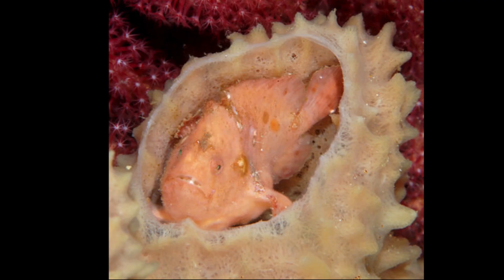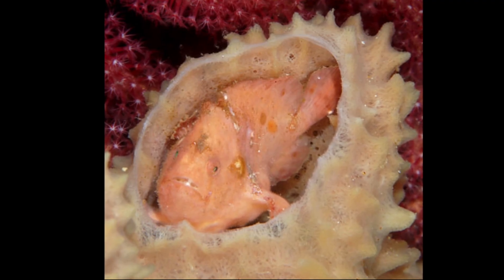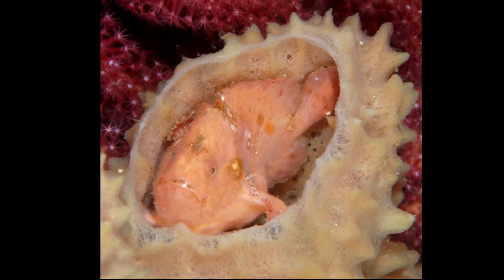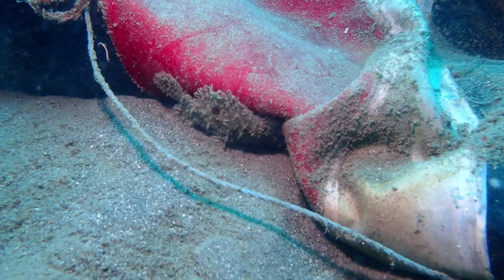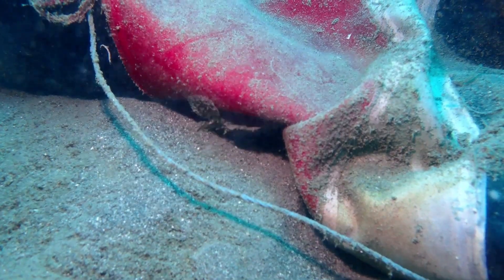Since they strive to match the color of the sponges in their area, their body color can be highly variable. They may be colors like white, yellow, orange, red, brown, or black.